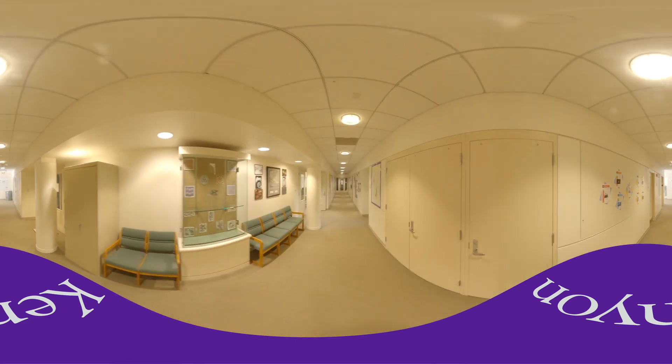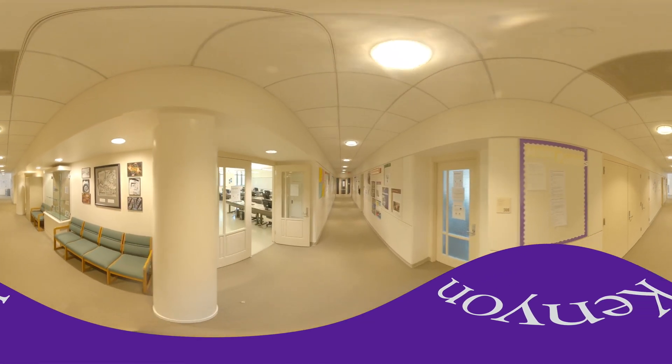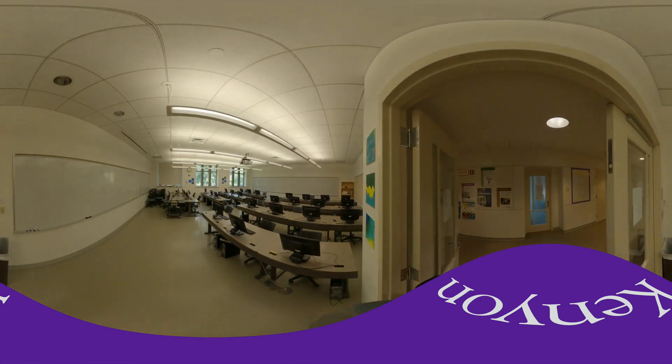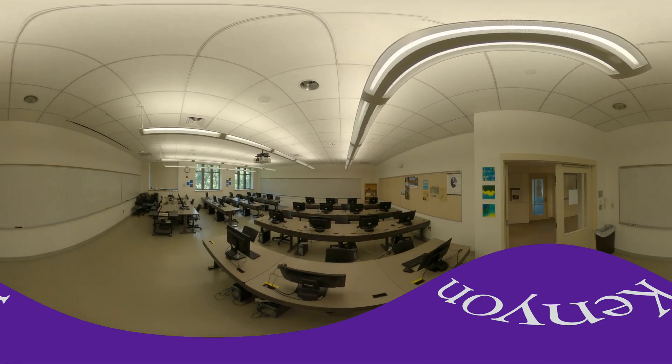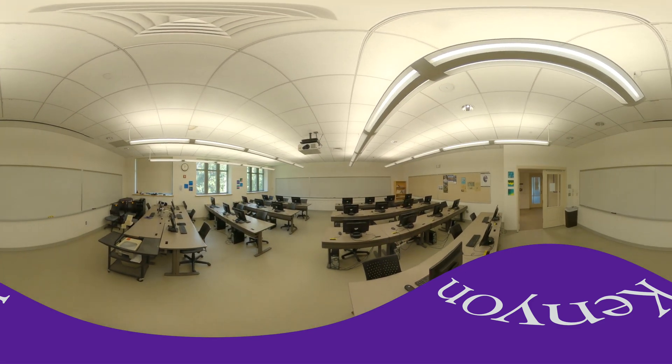As we continue down the hall, we'll look in at one of our classrooms, which actually has computers in it as well. Often math classes will use software such as Maple to do different plotting or to look at math concepts in a different way, so it's helpful to have computers as part of the classroom setup.